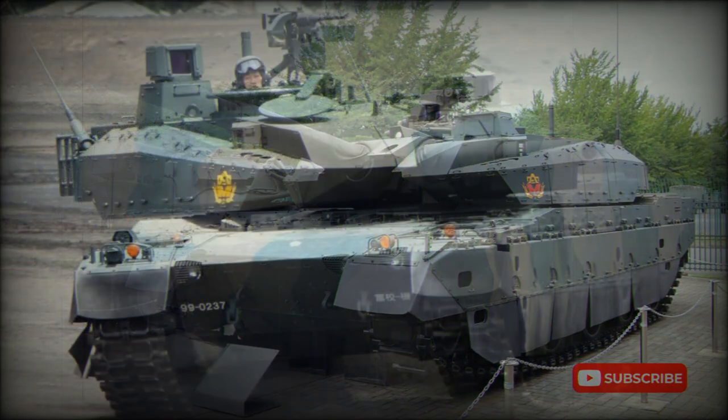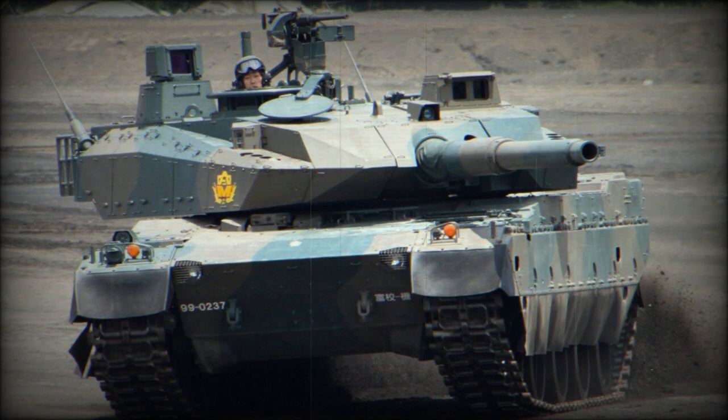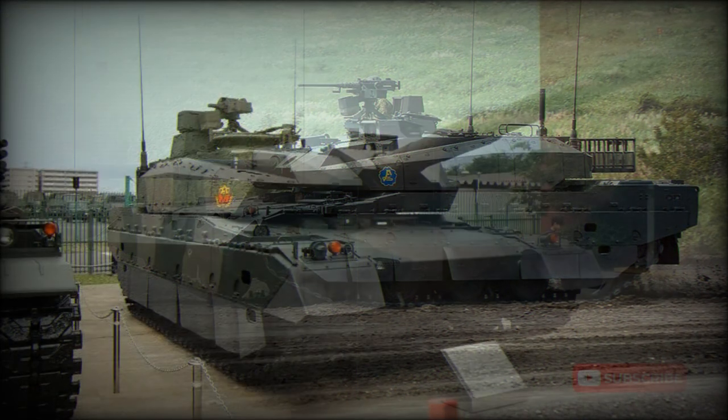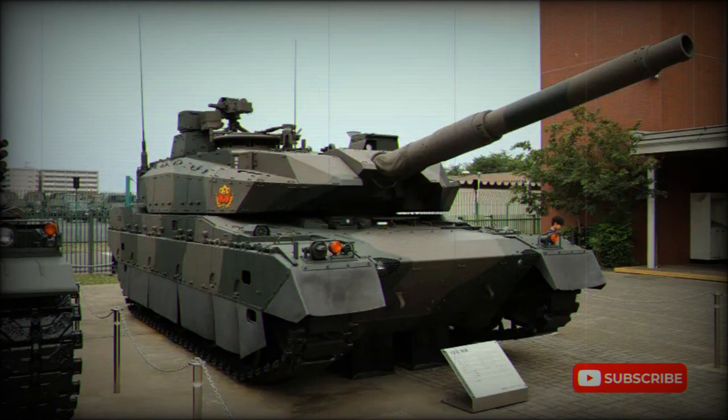This company also license-produces the Rheinmetall 120mm L44 gun for the Type 90 MBT. The autoloader is located in the turret bustle and is more advanced than on the previous Type 90 MBT. The Type 10 fires newly developed armor-piercing ammunition and is compatible with all standard 120mm NATO tank ammunition. Secondary armament consists of a coaxially mounted 7.62mm machine gun and a roof-mounted remotely controlled 12.7mm heavy machine gun.